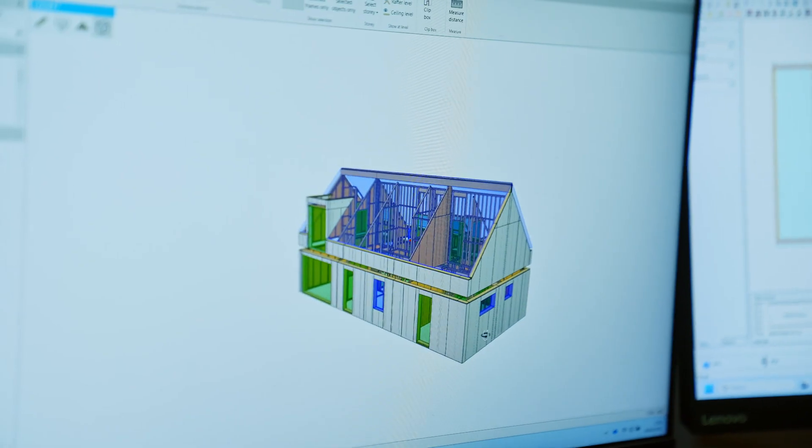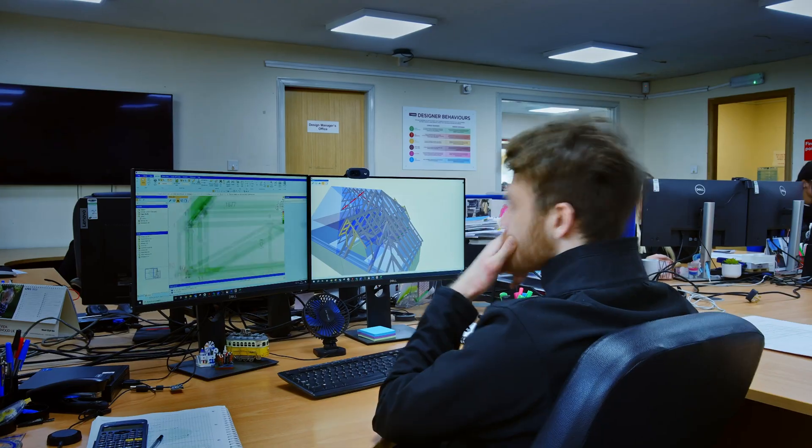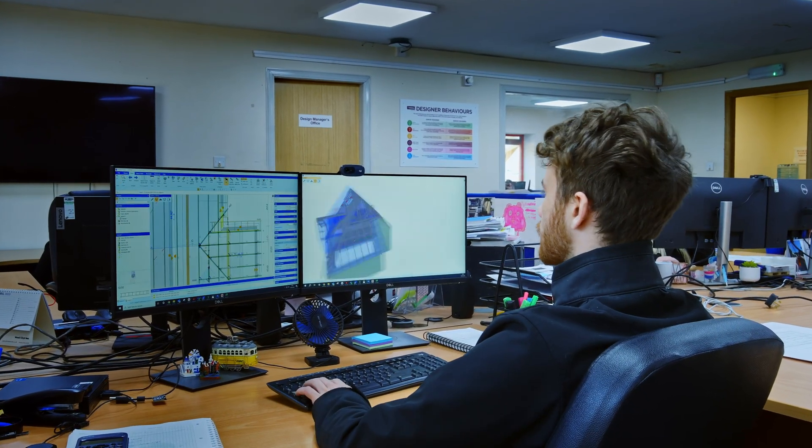In the old software, we had to design trusses separately and then create a layout. Whereas within Pamir, this was all integrated into one. So you were creating your layout and then doing the engineering as well, which was a massive design efficiency across our whole business.